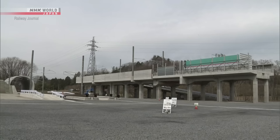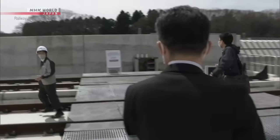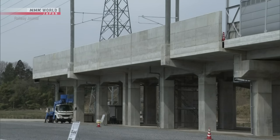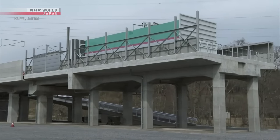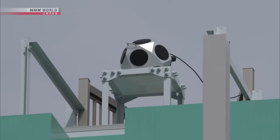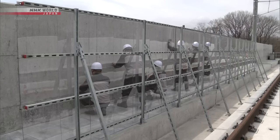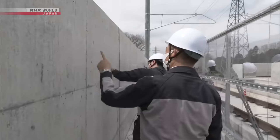The JR East Research and Development Center has been experimenting with ways to reduce noise using a full-scale model of the elevated Shinkansen tracks. Previously, noise levels were measured outside by the Shinkansen line. Here, speakers replicate the running noise made by the Shinkansen. The amount of noise outside the model track is then measured and adjustments are made, changing the height and material of the walls.